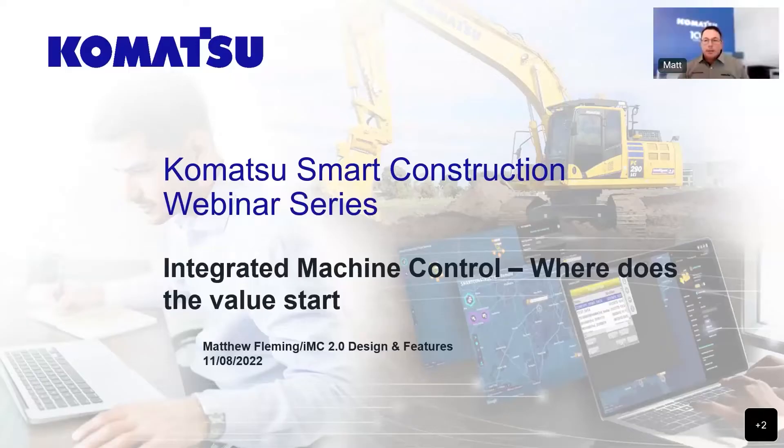Good morning, everyone, and welcome to the second installment of our Smart Construction webinar series. My name is Matthew Fleming. I'm the technology advisor for Queensland, and today I'm going to take you through what our intelligent machine control technology is and how its integration into our customers' businesses creates improvements in efficiency and cost reduction, and also addresses the skilled labour shortage in the industry.